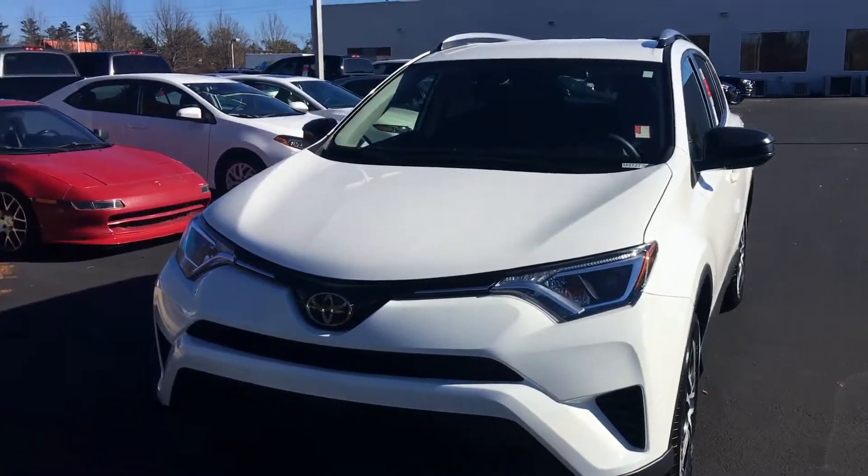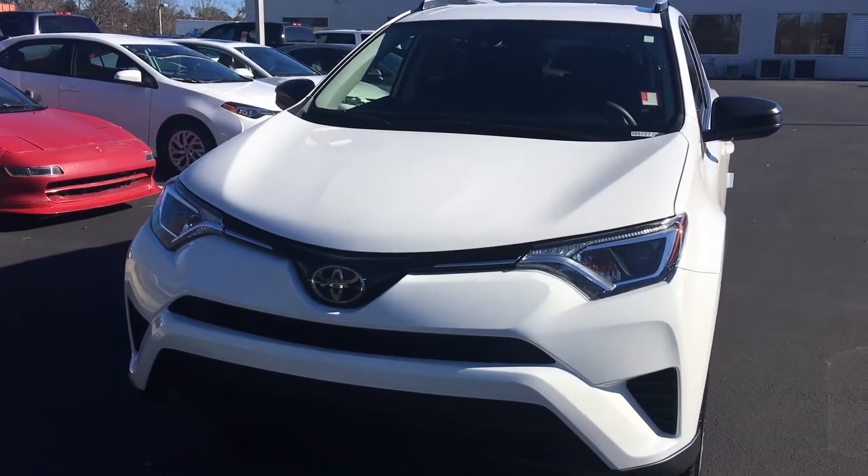Hello, this is Greg Laster here at 1221 Lafayette Parkway in LaGrange, Georgia at LaGrange Toyota, doing a preview for Tammy of our 2018 Toyota RAV4. Miss Tammy, this is the RAV4 you had inquired about — beautiful white LE.